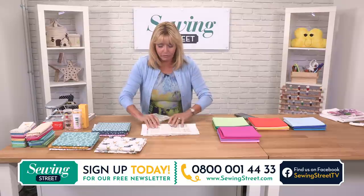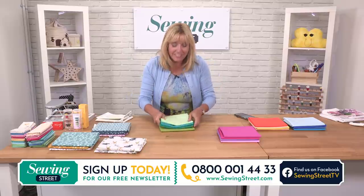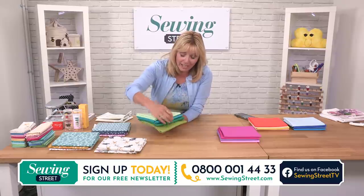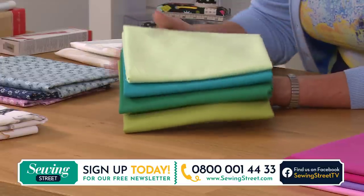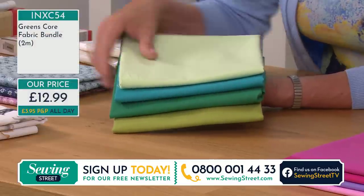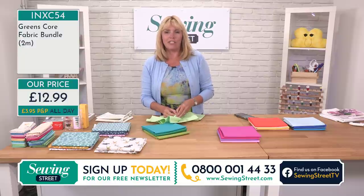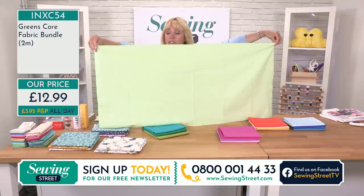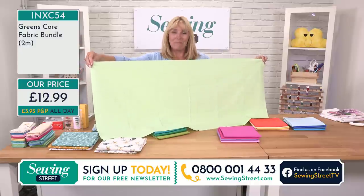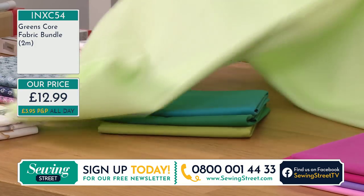Now we have some fabric bundles for you — these are your core fabrics. Not as in exercises, but the kind of things that are just worth having in your stash. These are the green selections: you've got the mint green, a turquoise, a forest green, and a very elegant mossy green. All four of those — you've got half a metre in each, so that's two metres in total, 100% cotton, really useful colours, for £12.99. It's not a flimsy cotton, it's not a stiff cotton, 112 centimetres wide. Lovely colours and lovely quality — you won't be disappointed when you get these home.